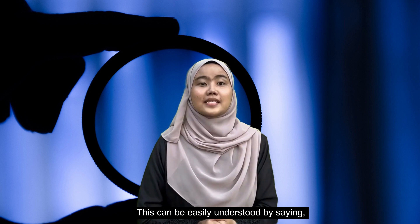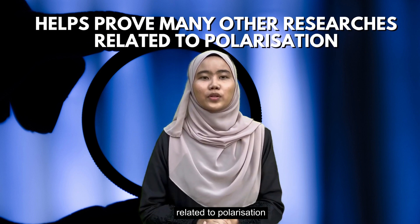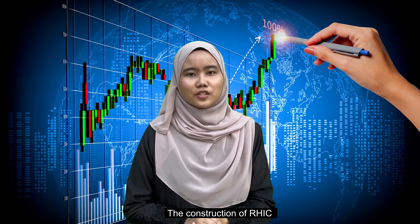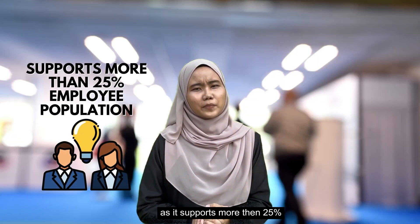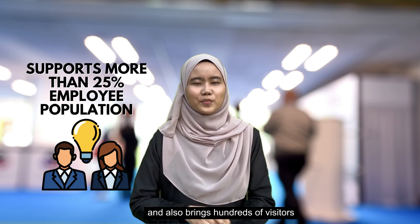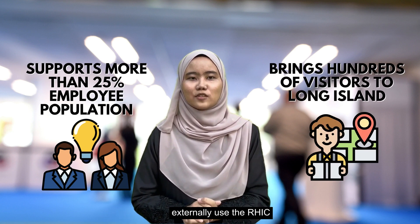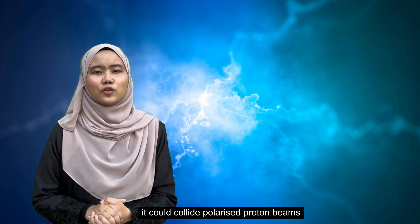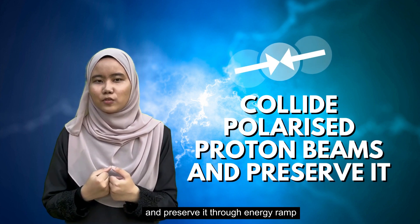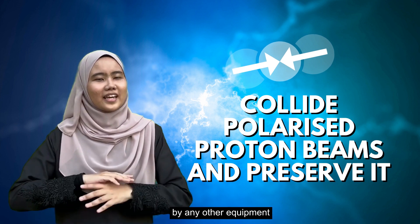This can be understood by saying it is an equipment that helps many other researchers through polarization. The construction of RHIC helps the area of Long Island and New York, as it supports more than 25% of the nuclear research population and brings hundreds of visitors to Long Island. Another unique capability of the RHIC is it could collide polarized proton beams and preserve it through energy ramping, which is considered impossible to do by any other equipment.